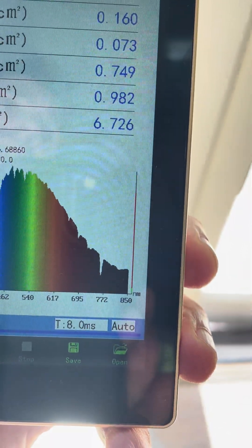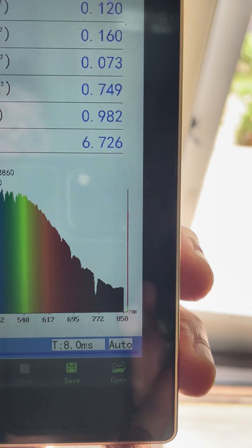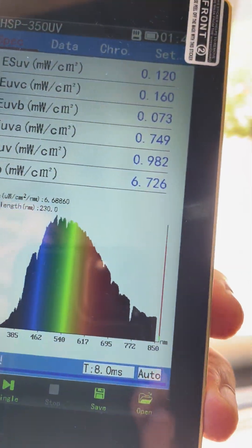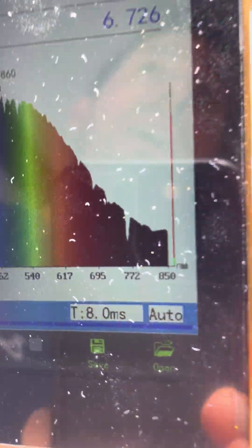All that chronic fatigue, fibromyalgia, all that stuff — that is red and infrared light deficiency. So one big thing that windows do is reduce the red and the infrared light big time.